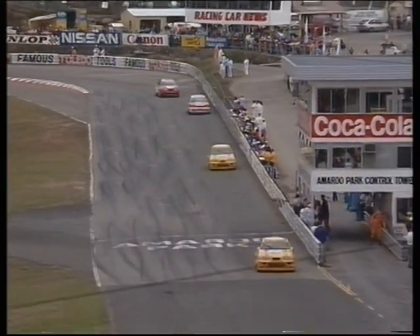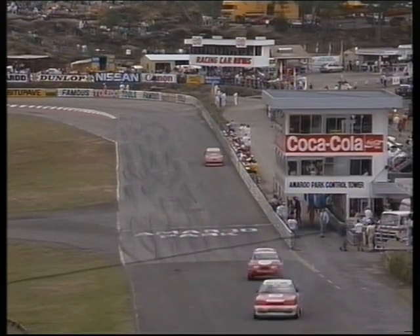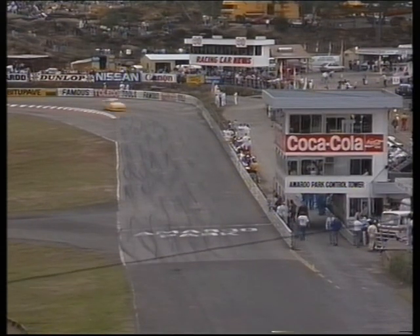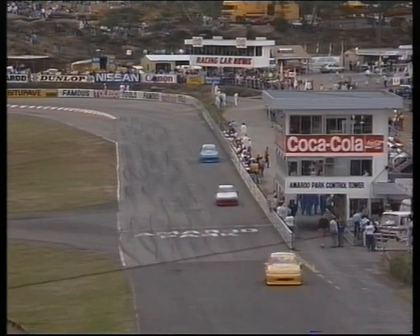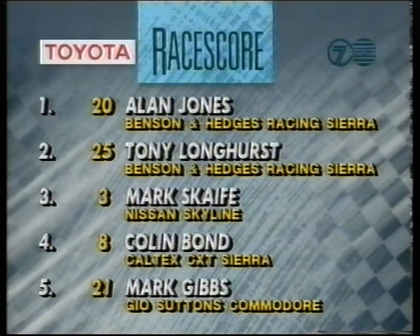Second goes to Longhurst, third to Scaife, fourth to Colin Bond. And it looks like Mark Gibbs fifth across the line, then Brian Callaghan — the top qualifier of the Commodore set here yesterday. On our Toyota race score: Jonesy well done at Amaroo today. Tony Longhurst in second, Mark Scaife finishes third, Bond fourth, and fifth was Mark Gibbs.